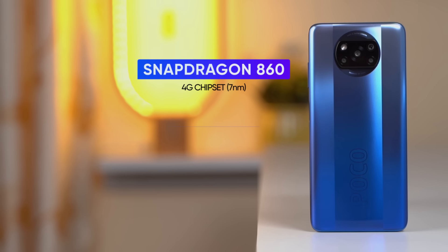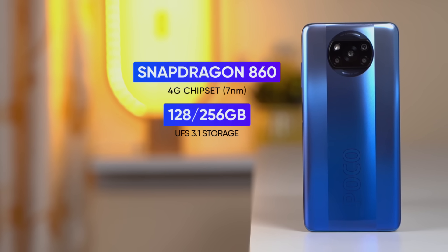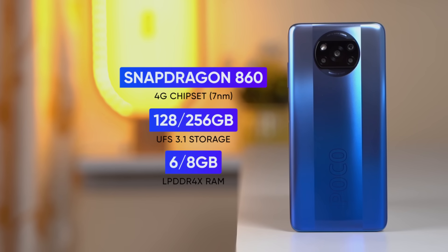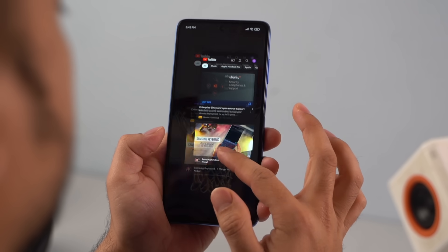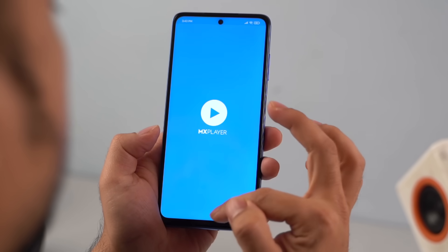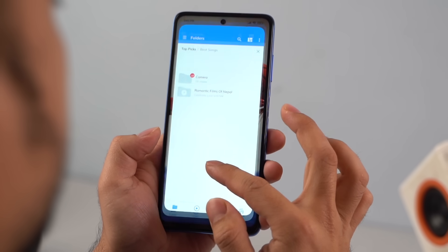It is powered by the Qualcomm Snapdragon 860, which is pretty much the exact same as the two-year-old flagship Snapdragon 855+. With this, the experience with the Poco X3 Pro is spectacular. Apps install and load quite fast, and juggling through multiple apps at a time is also no problem. However, with an unoptimized MIUI, you will notice some heavy apps or games reloading almost all the time.